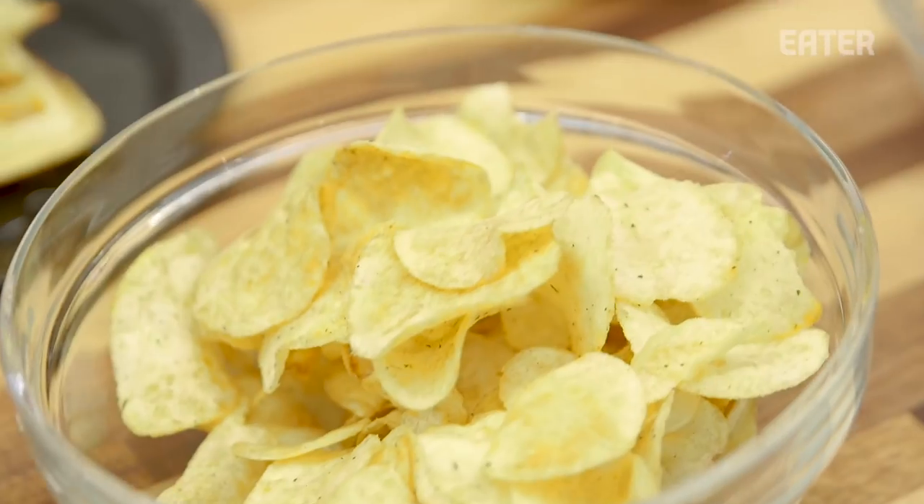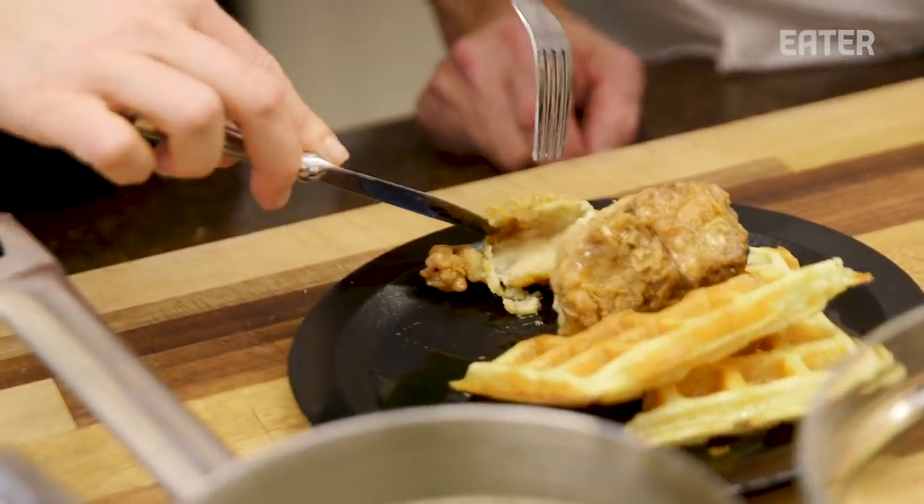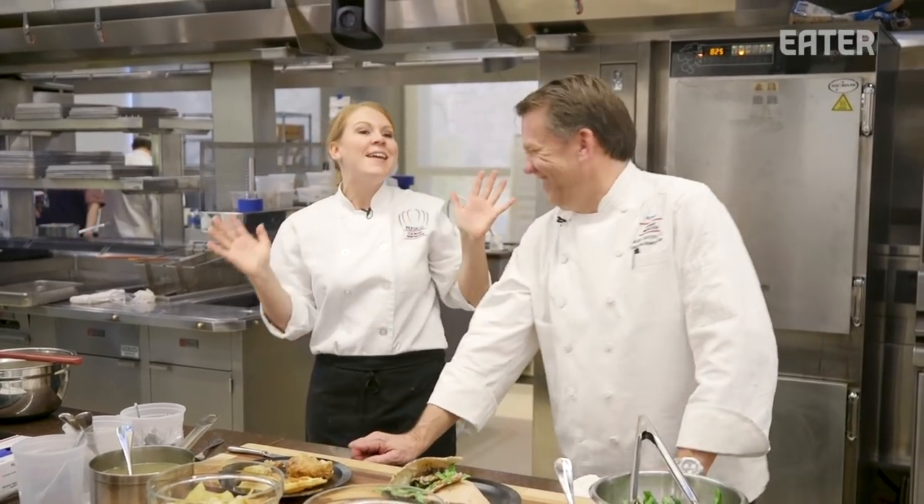Chicken and waffles! I immediately smell syrup, and then savory. Cut it open — beautiful chicken. Sweet, savory, crunchy, salty, butter, maple syrup, chicken. I just spent the whole day in here with you and it's still blowing my mind.